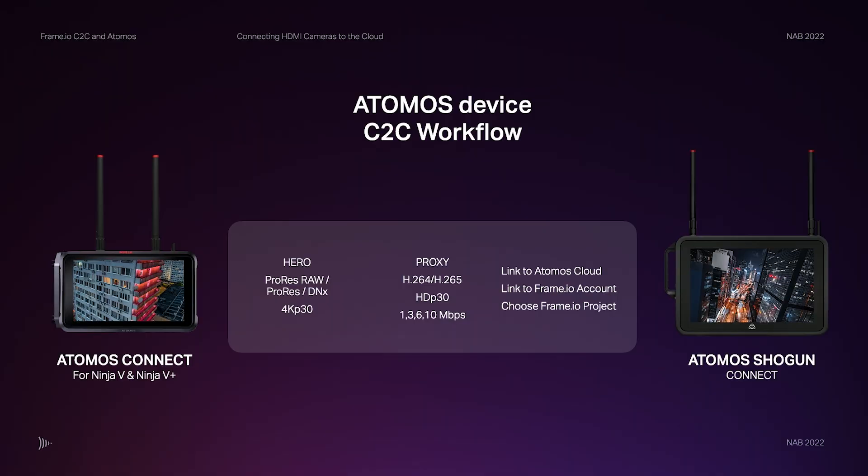Each proxy can be uploaded automatically into camera-to-cloud using an Atomos progressive file transfer protocol, which means the file is progressively uploaded into the cloud even as it's being captured. Once you stop recording, it appears in Frame — it's simply the fastest way for remote teams to publish clips directly into Frame.io without the typical delay of waiting for the camera to stop before the whole file is sent up.